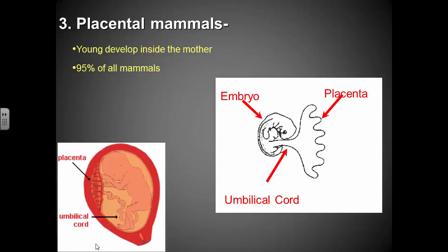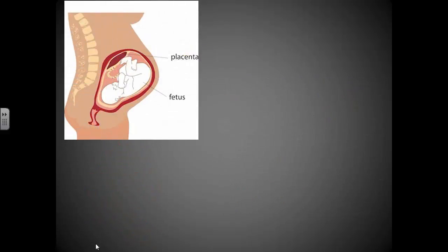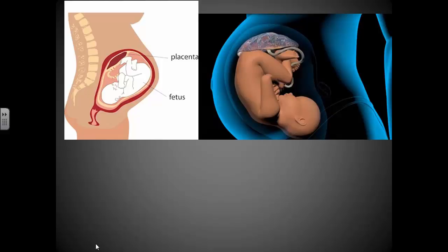Humans are placental mammals and develop inside the uterus. The placenta forms on the wall of the uterus and is connected to the fetus through the umbilical cord. You can see the umbilical cord attached to the fetus late in development, with the placenta being the site of nutrient exchange between mother and offspring. The placenta is filled with blood vessels and attaches to the umbilical cord, which goes into the abdomen of the fetus. After birth it is cut, and it becomes the navel — your belly button is where your umbilical cord once connected you to the placenta in the womb.